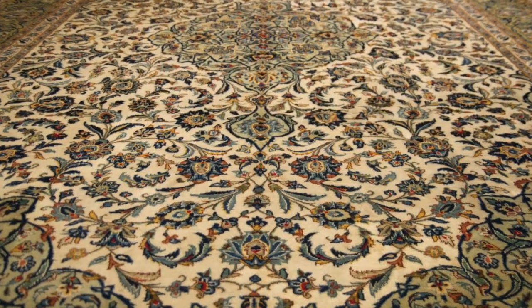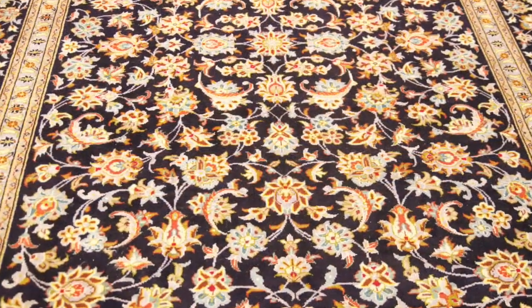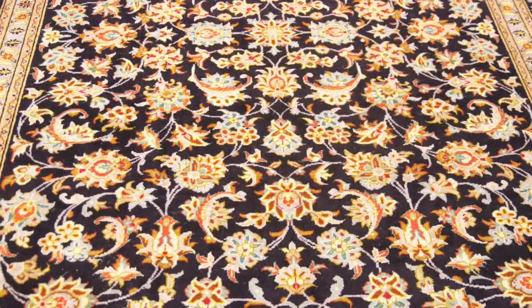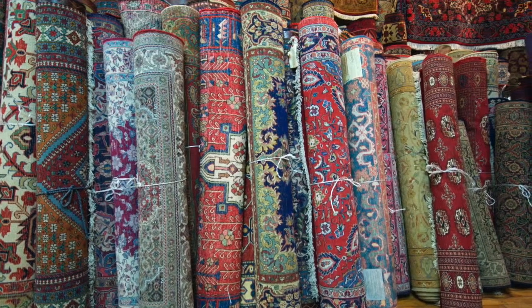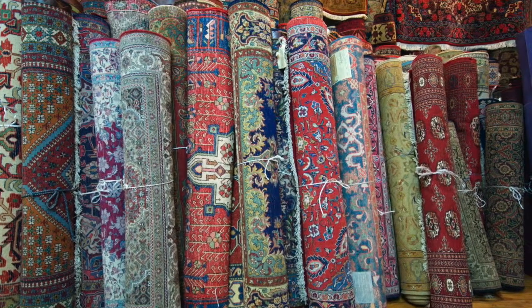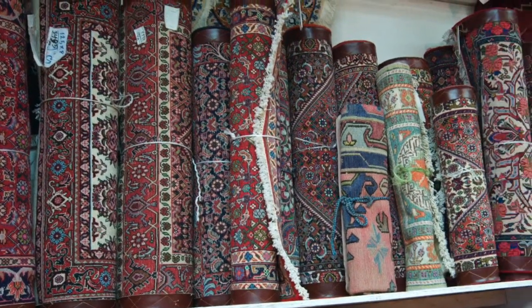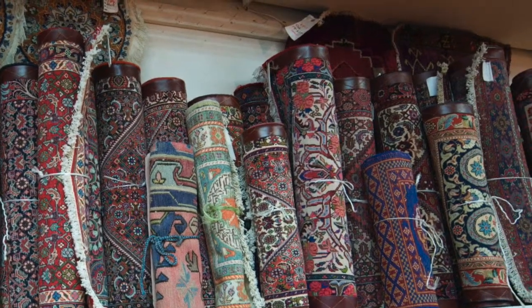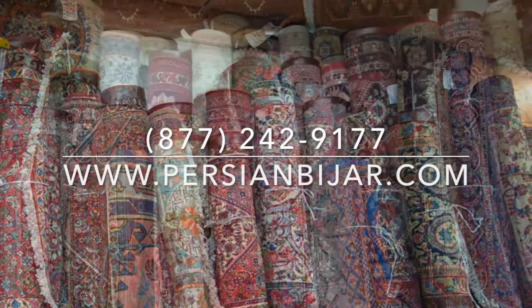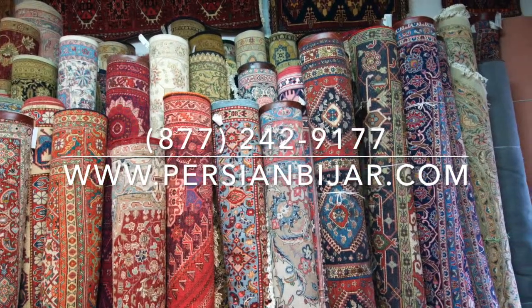I have over 2,000 rugs in my inventory. I love rugs. Try any of my rugs on your floor. I pay UPS to bring it to you. I pay UPS to bring it back if you don't like the rug. I do not need your credit card number. Majority of my rugs are from Iran — I consider them to be the best rugs in the universe.